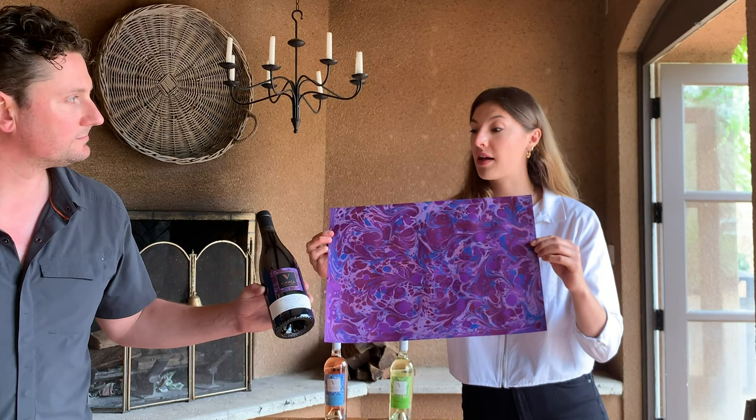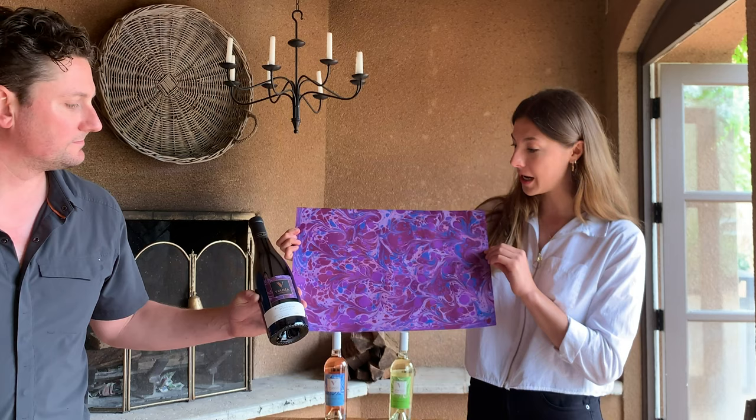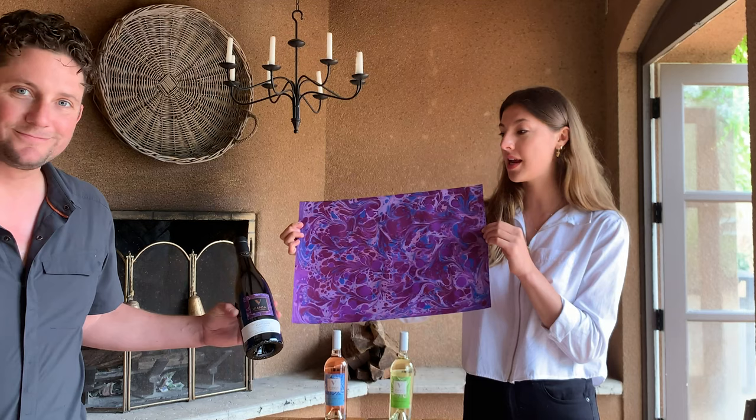You'll also see a little bit of blue in the label. That comes from the fact that our estate Pinot block is right by one of the major ponds on our property — where you see all those beautiful waterfowl and migratory birds visiting. We felt this was a really good capture of what our first estate Pinot means to us and what you can expect when you open that bottle.